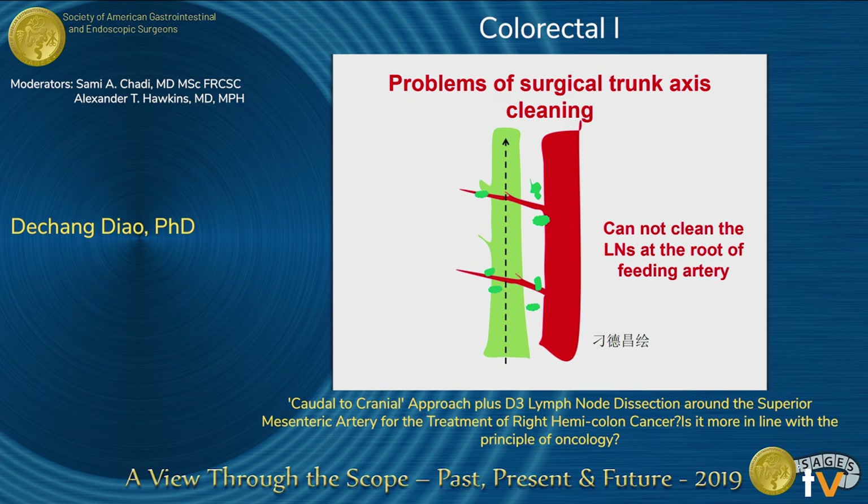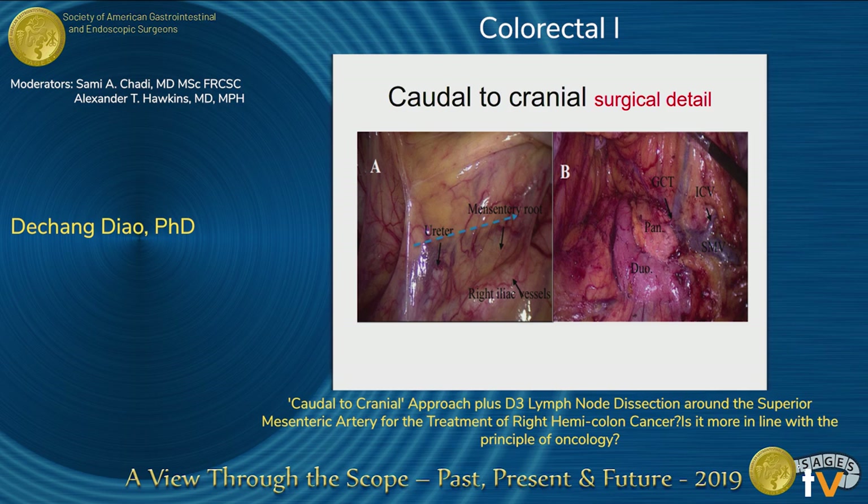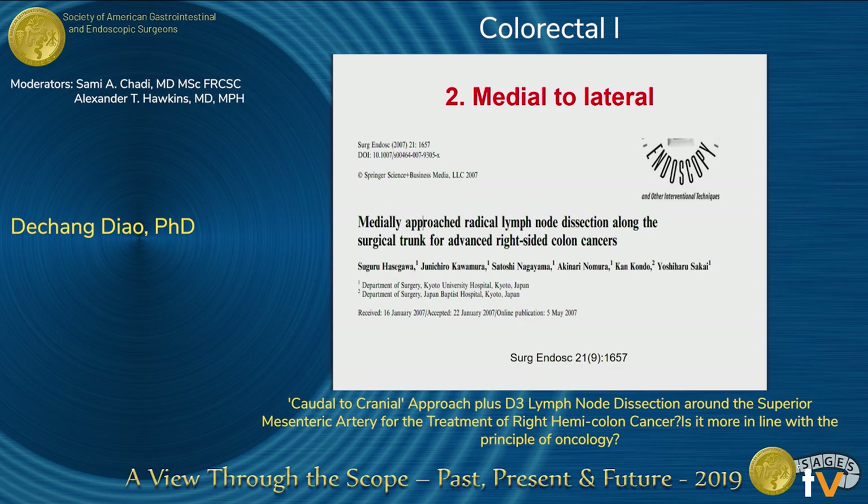So the central border of the mesentery for right-side colon surgery should be on the midline of the SMA. If we only clean the lymph nodes along the SMV, lymph node dissection may be limited. Regarding surgical pathway, we first reported the caudal-to-cranial approach in 2015. There are three advantages for this approach. This picture shows the approach for the lymph node dissection.